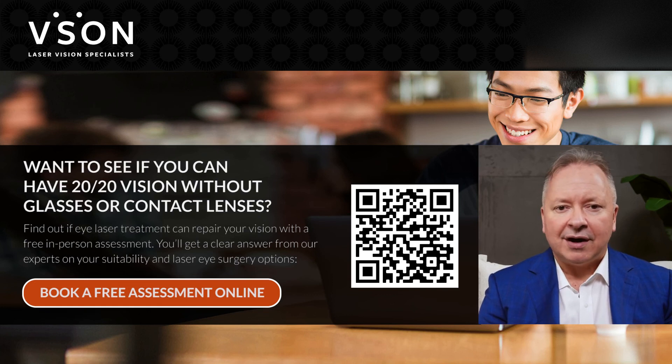You can book the appointment directly on our website, or you can call us if you prefer. You can even scan the QR code you see on the screen right now, which will link you directly to our online calendar where you can choose a time and date that suits you for a free initial assessment.